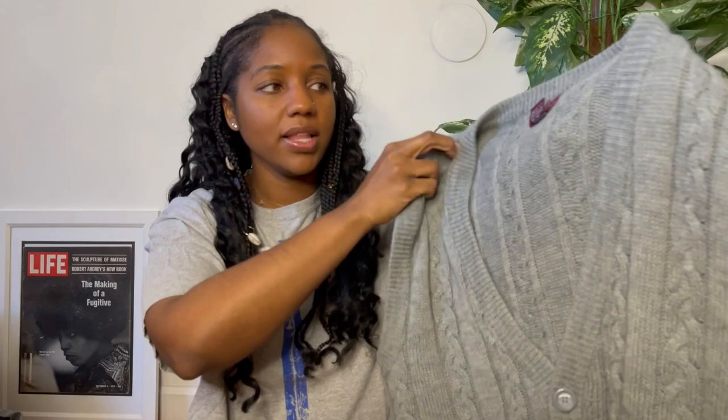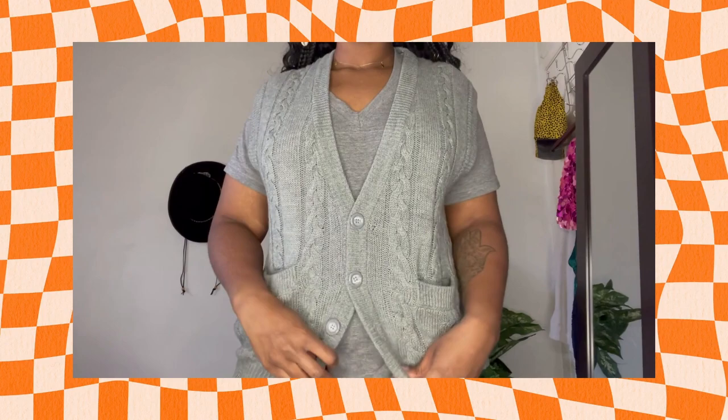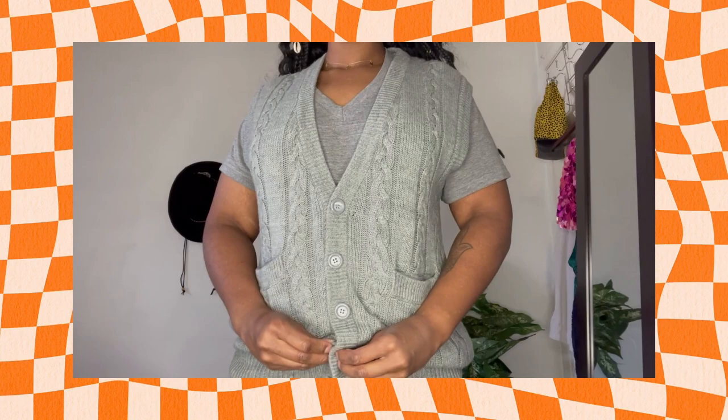Next thing I'm going to show you is another sweater vest. I know I talked about my whole thing with the sweater vest, but I did pick this one up — it was really good quality. It is by the brand Cambridge Classics from Mervyn's. Mervyn's has been closed for so long. I like the knit and also just the gray buttons on the front. Because the color is so neutral, I feel like it should be pretty easy to style. I picked this one up for $3.93.